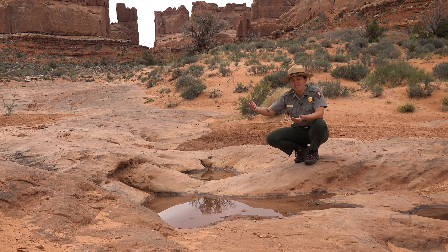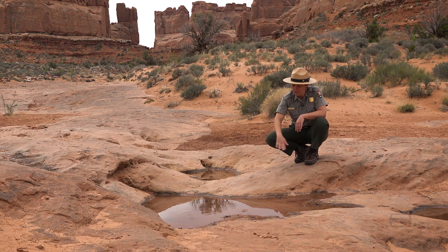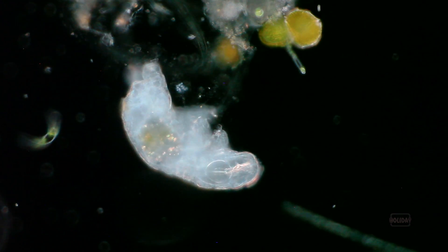So if you see a depression like this when you're hiking, even when it's dry, look for things like the black staining around it to indicate it might hold water. If you see that, just walk around to protect this life that's waiting.